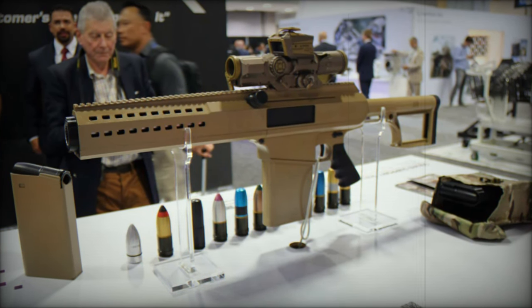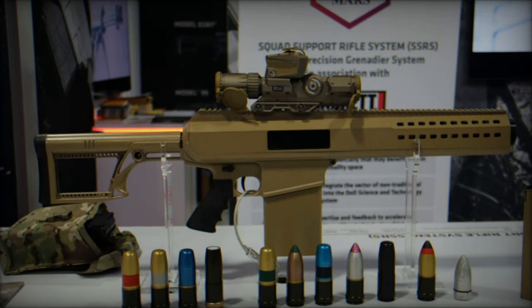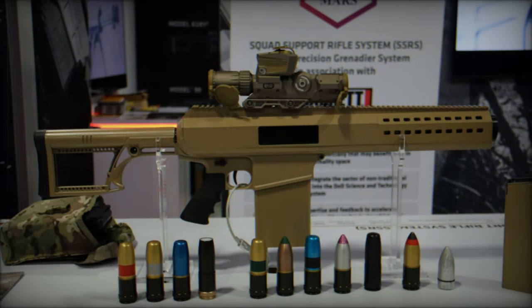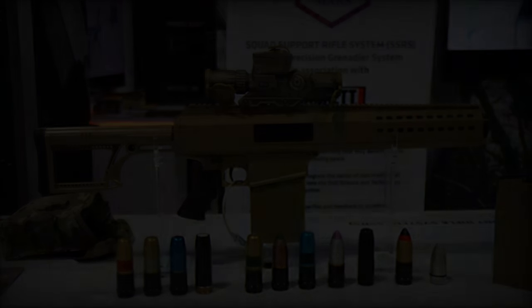With several companies, including FN America and Plum Precision Products, currently submitting designs for evaluation, the Army anticipates selecting a final candidate by 2025, following successful technology demonstrations.